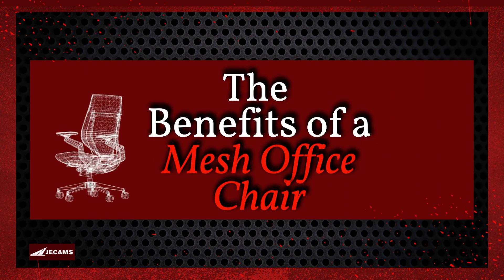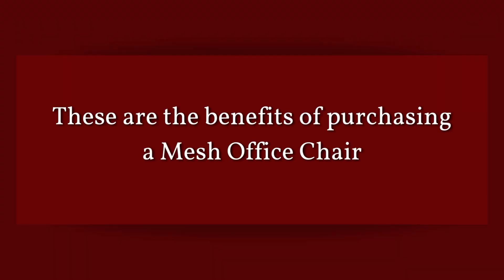The benefits of a mesh office chair that can make your work life easier and more comfortable. These are the benefits of purchasing a mesh office chair.